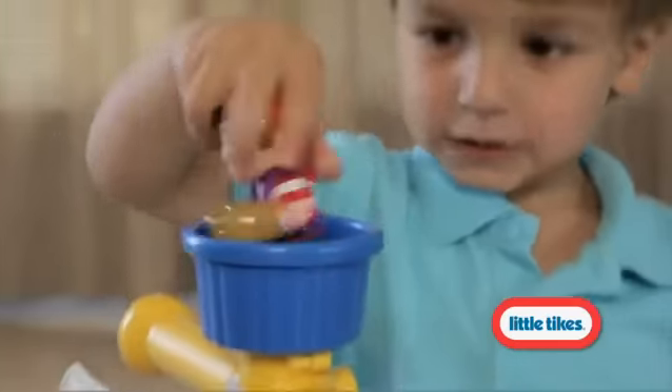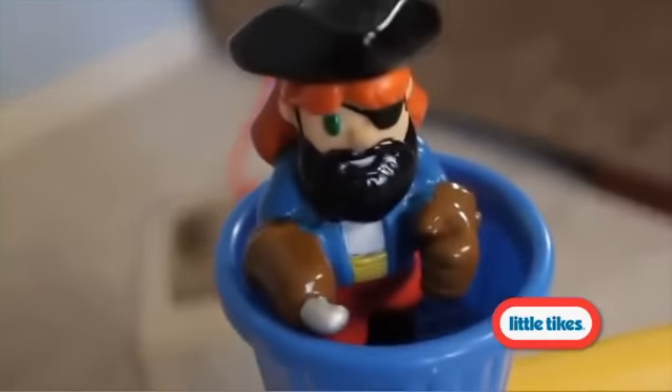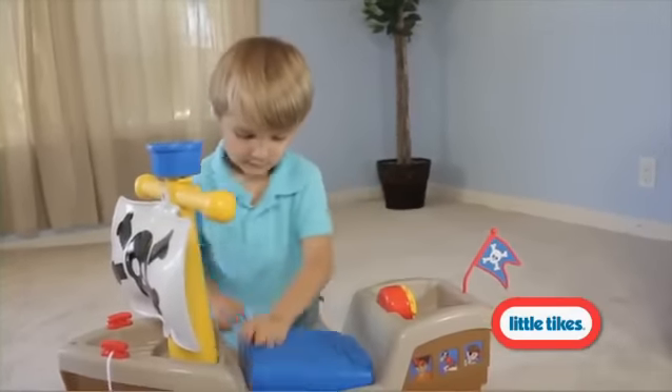Push the button on the mast to activate realistic pirate ship sounds. Includes two pirate figures and a cannon for fun pirate play. Store the accessories in the hatch when the adventures are done for the day.